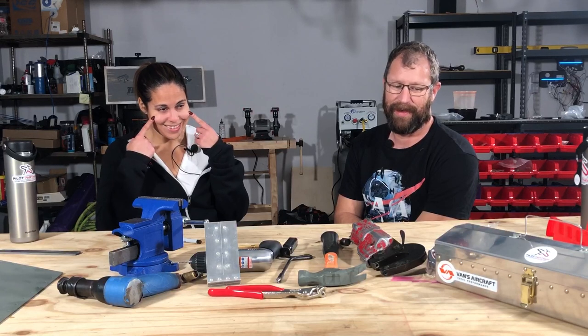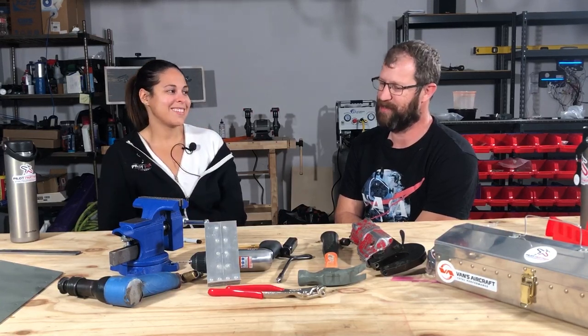But it's time to get to building. We bought an engine, we bought a prop, and we still don't have a piece of metal that looks like an airplane yet — but it's coming soon. By all indications, Vans is really ramping up production and starting to ship things. So if you've been waiting for a while like we have, the wait is pretty much over.